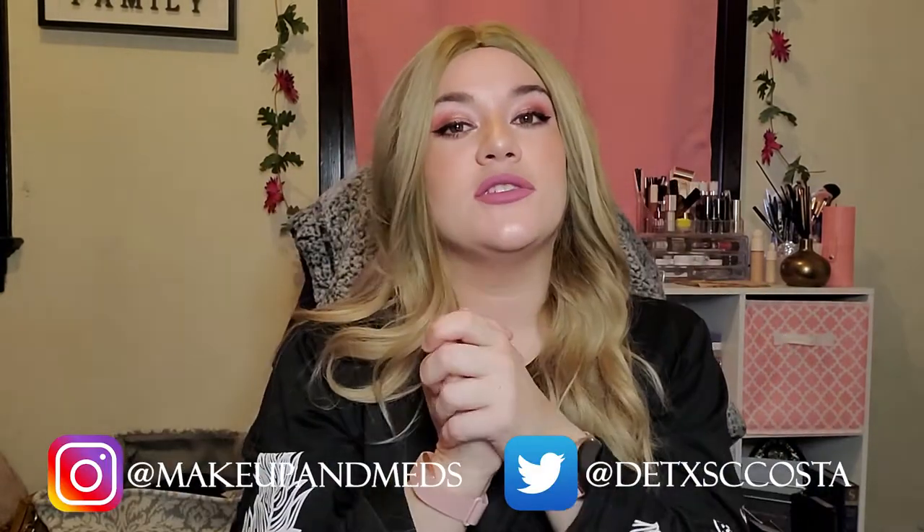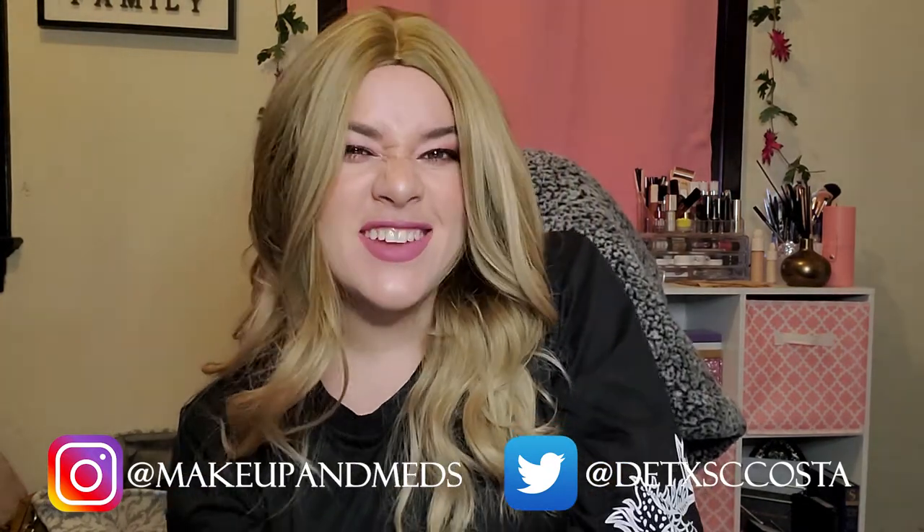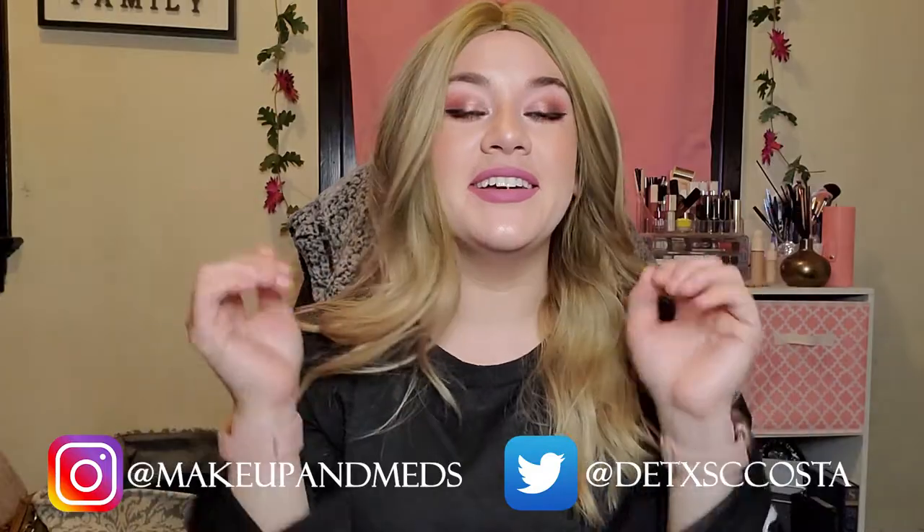Alright guys, that is it for this video. Thank you guys so much for watching. If you like this video, please give it a thumbs up and please don't forget to subscribe to my channel — I would truly appreciate it. And I will see you guys in the next video. Bye!